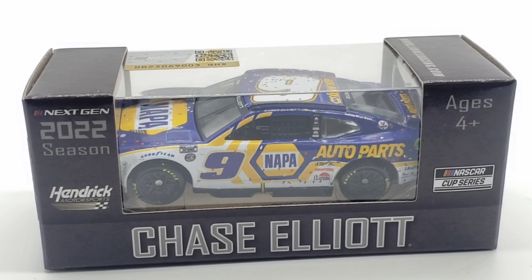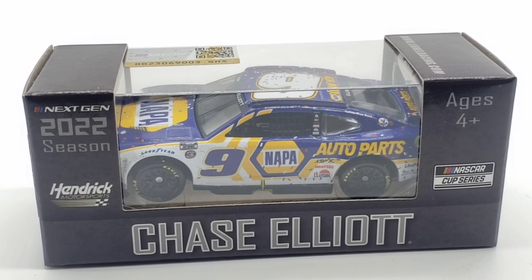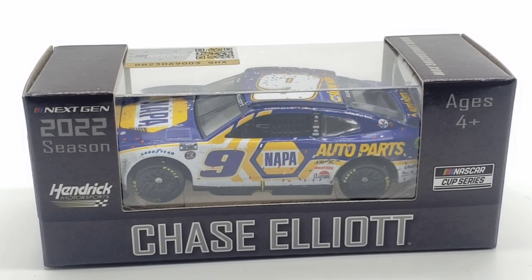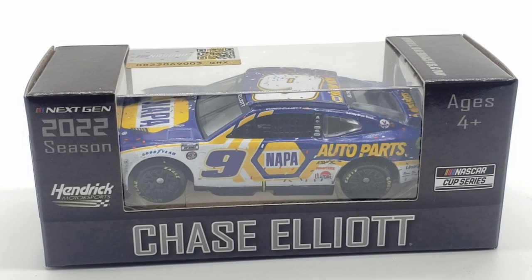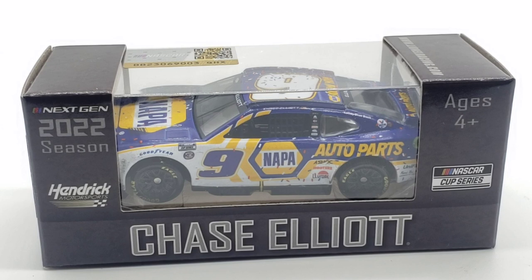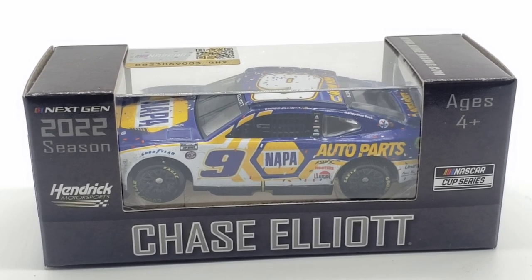Hello everyone and welcome back to yet another die cast review. Today we are continuing and ending the Hendrick Motorsports race win day with Chase Elliott's number nine 2022 Dover race win. The last time we got a Dover win from Elliott was back in 2018, and it got very rare very quickly and very expensive.